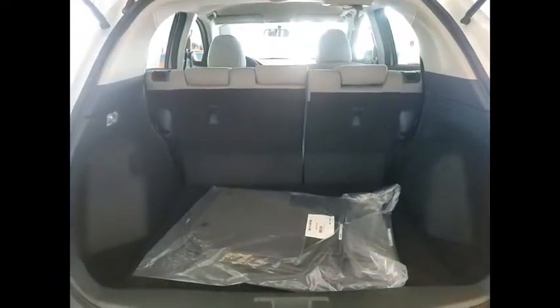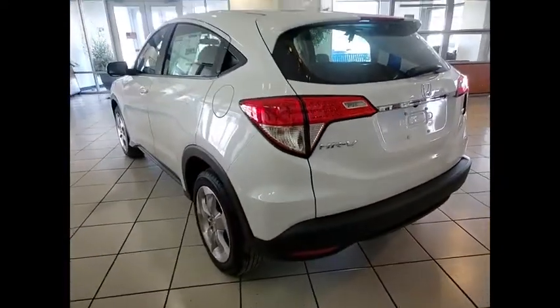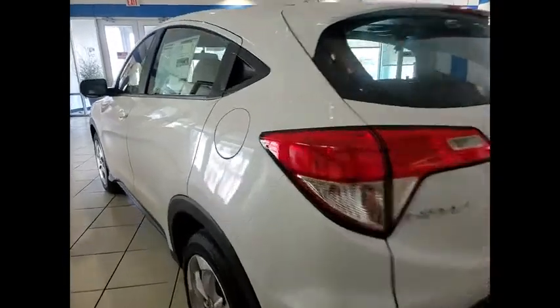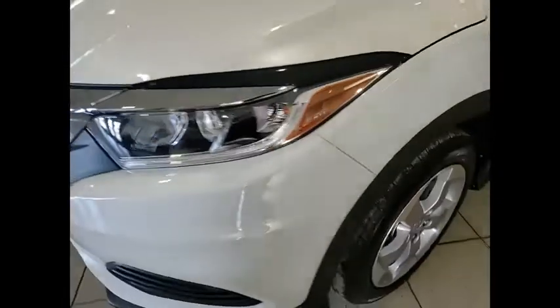Here are some of this vehicle's great options: electronic stability control, alloy wheels, brake assist, traction control, remote keyless entry, four-wheel disc brakes, front wheel independent suspension, speed control, rear window defroster, rear window wiper.